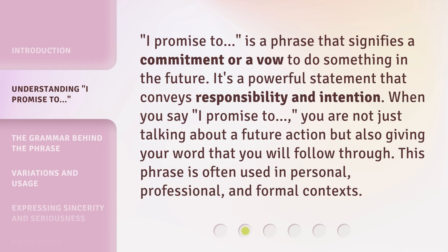'I promise to' is a phrase that signifies a commitment or a vow to do something in the future. It's a powerful statement that conveys responsibility and intention. When you say 'I promise to,' you are not just talking about a future action but also giving your word that you will follow through. This phrase is often used in personal, professional, and formal contexts.